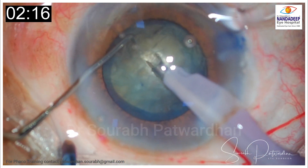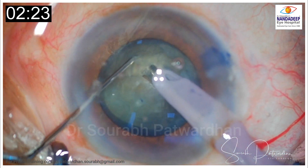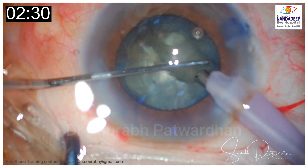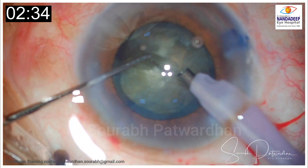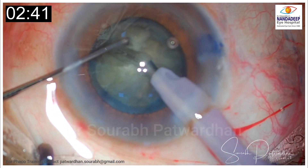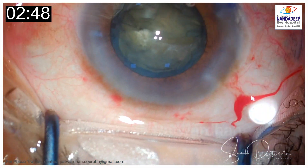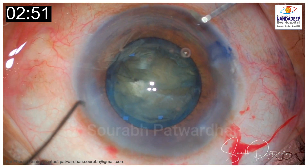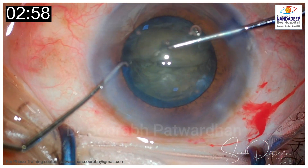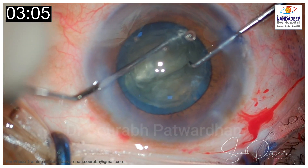It is a routine case, nothing obviously wrong noted in the preoperative examination. Here goes the first chop — the surgeon tries to rotate the nucleus but probably has some issue with the rotation. The surgeon is not able to rotate it well. So the surgeon goes back, puts OVD, and again tries nucleus rotation. That is a good thing, because if you feel the nucleus is not rotating well, it is always better to achieve rotation before going ahead — it always simplifies the procedure.